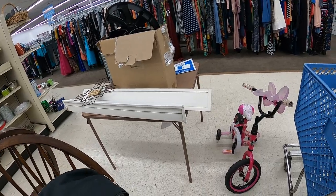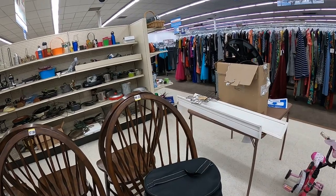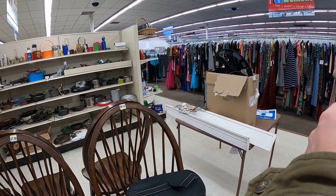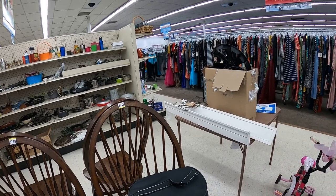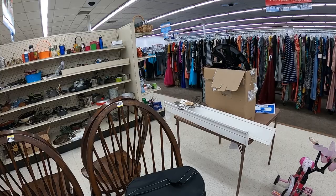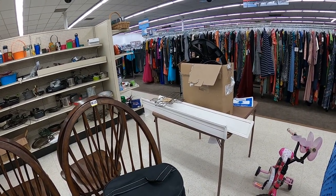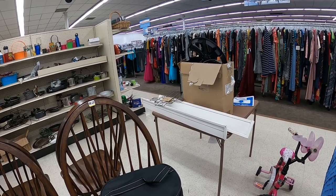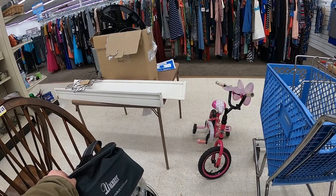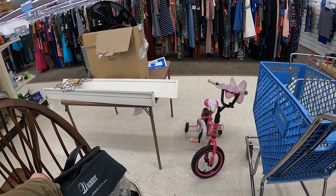I circle back to the original Goodwill to see if they put out new stock. They did put out a little bit - this NuWave oven is $19.99. It will sell for about $80 to $90 shipped - I think I forgot to put the comp on the screen. I might sell it as-is or do better parting it out.